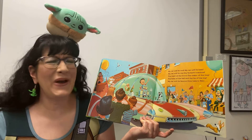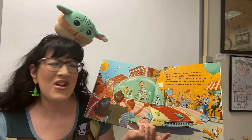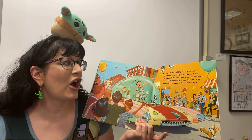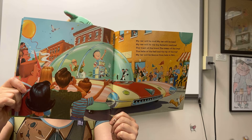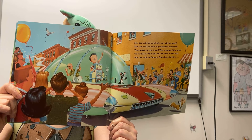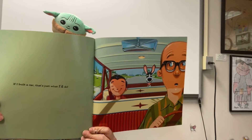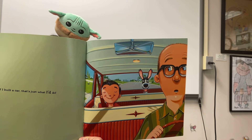My car will be cool, my car will be keen, my car will be one big fantastic machine. The toast of the town, the cream of the crop, the bell of the ball, the tip of the top. My car will be famous from here to Peru — if I build a car, that's just what I do. If I build a car, that's just what I do.